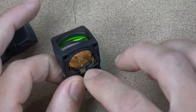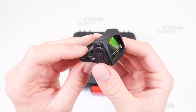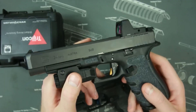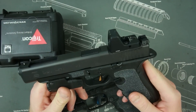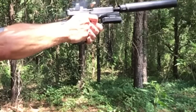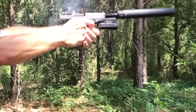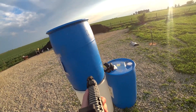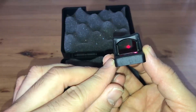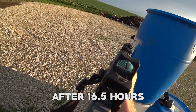Another important feature of the Trijicon RMR is its advanced LED technology. This is adjustable with eight brightness settings, including two compatible with night vision. The optic has buttons for easy brightness adjustment and manual or automatic mode toggling. The sight is also incredibly versatile — it can be mounted on a wide range of firearms from handguns to rifles and is compatible with a variety of mounting options. Plus, it adjusts the aiming dot to ambient lighting conditions automatically after 16.5 hours.